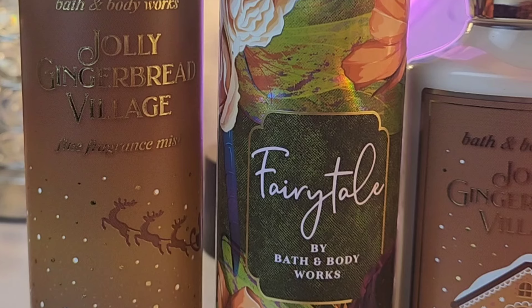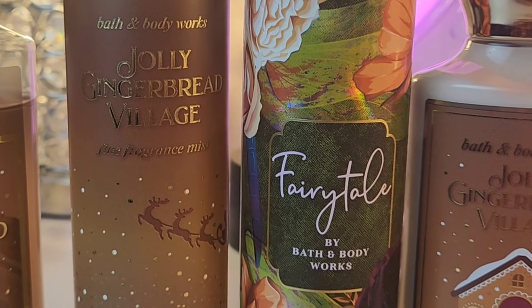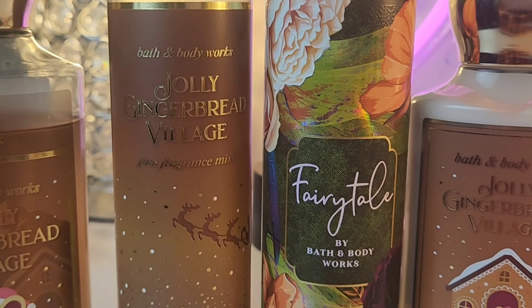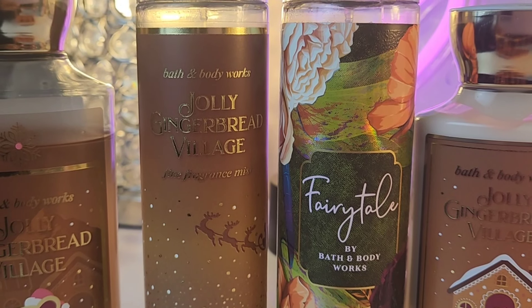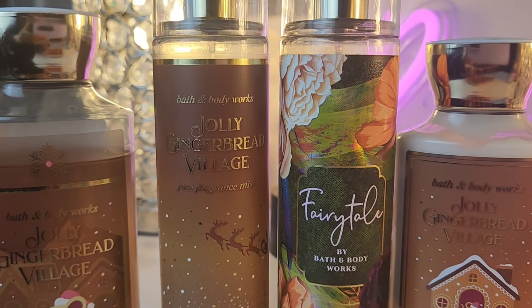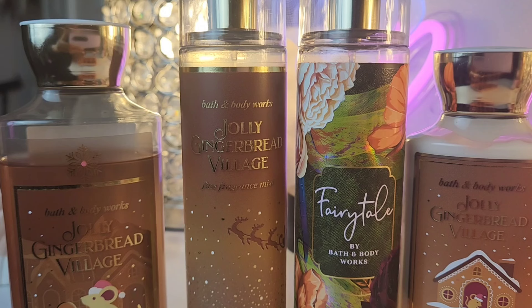After Chasing Fireflies, I had to give Fairytale a whirl. This one is just as pretty, but not as masculine — it's more of a pretty, feminine one. The combo together is really nice. I do think I prefer Chasing Fireflies over Fairytale, but this is still good.